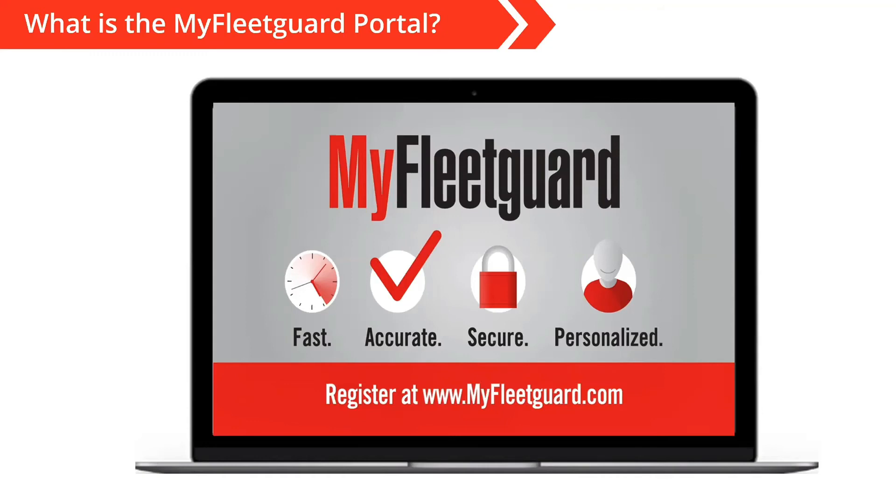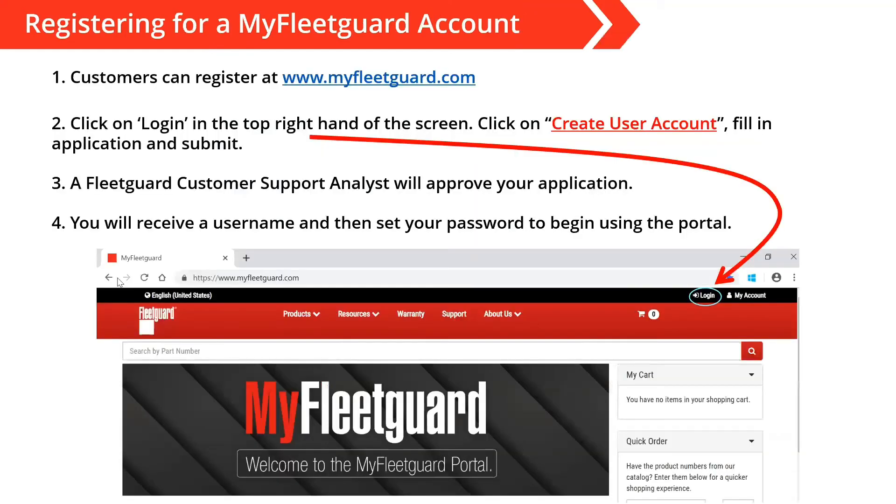If you're not familiar with the My FleetGuard portal, please reach out to your local FleetGuard representative and they should be able to provide information about it. Registration is pretty simple — you go to myfleetguard.com and you'll see some limited information until you actually register an account. You simply click on the login icon at the top of the page and walk through the registration steps. A FleetGuard customer support analyst is going to approve or reject your request for an account. Once approved, you'll be able to set your password and start using the site.